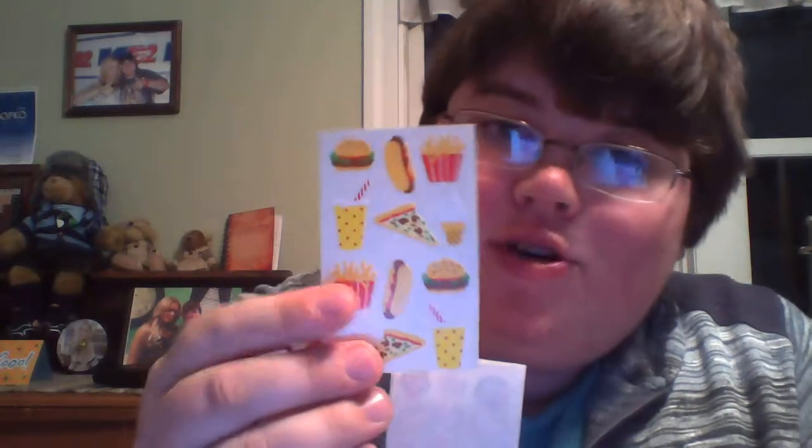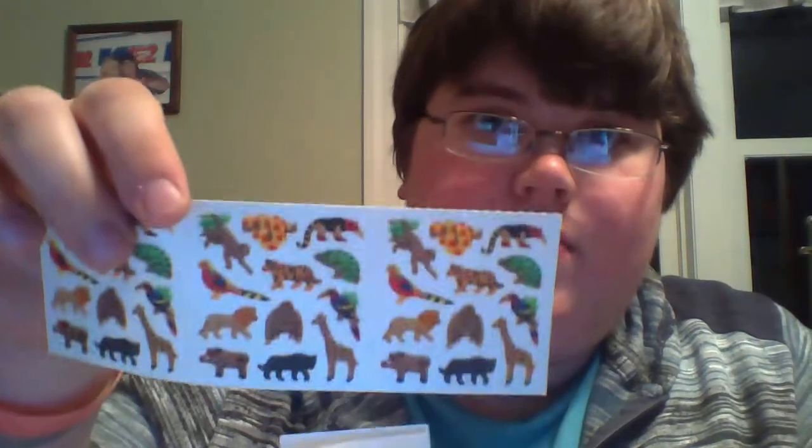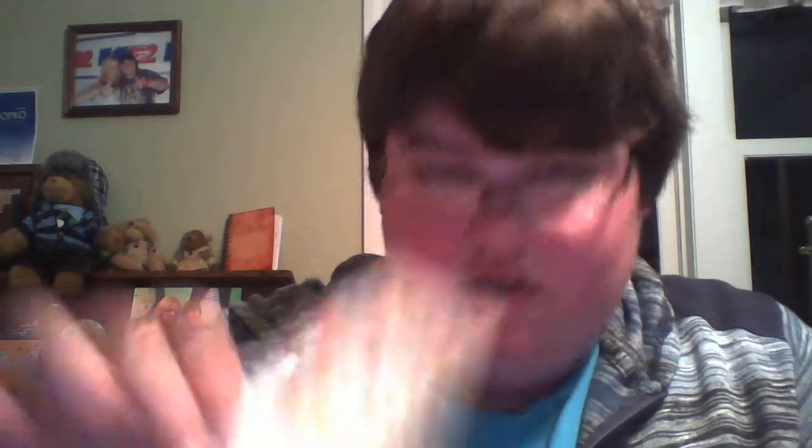I still have a pile in here — candy, burgers, pizzas, fries, and hot dogs, fruit, horses. These are fuzzy like giraffes and parrots, and these are bunnies, these are like little girls, and these are faces — expressions — and this is just a smiley face.